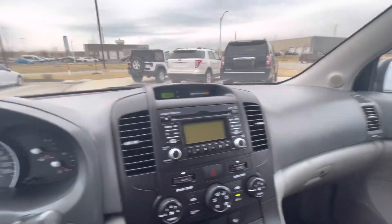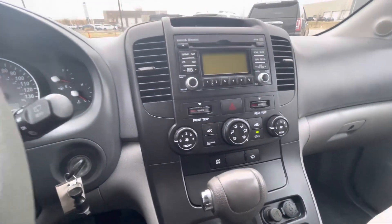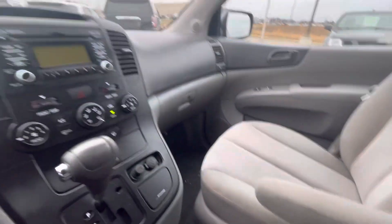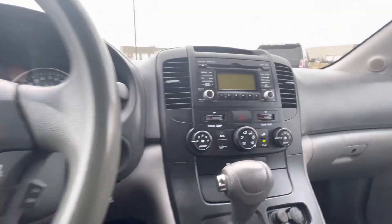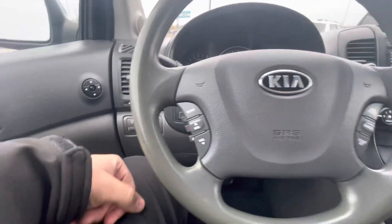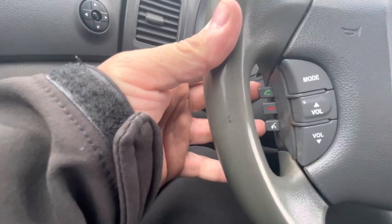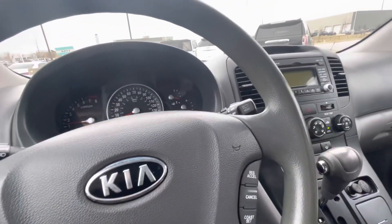This one comes with 135,000 miles. You've got your AC, FM, and satellite radio. Middle console. It also has Bluetooth for the phone — you can see it right here, so you can connect your phone to it.